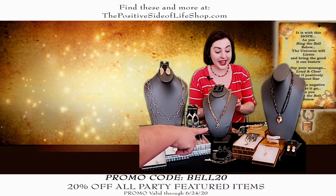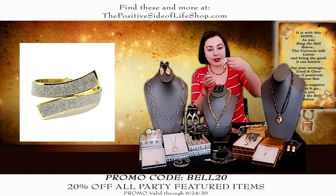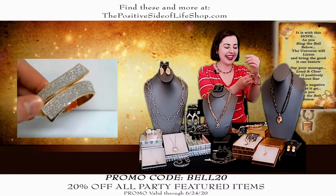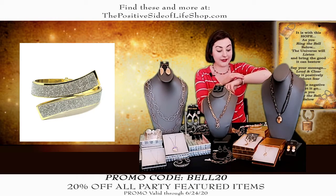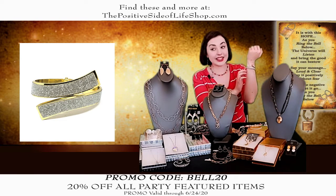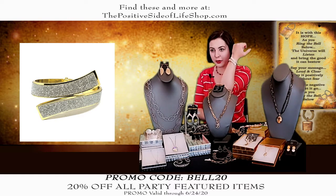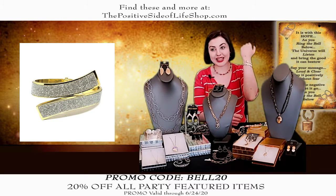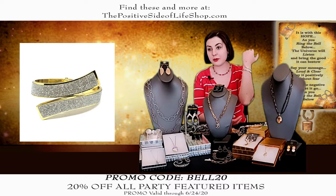This bracelet here — I have been waiting to show this. It's so incredibly beautiful. It hinges open and close like this. It's actually a frosted sparkle overlaid on top of the gold, giving it a two-tone look. It's normally $28.75, and $23 after the discount. It looks so much more expensive than it is.